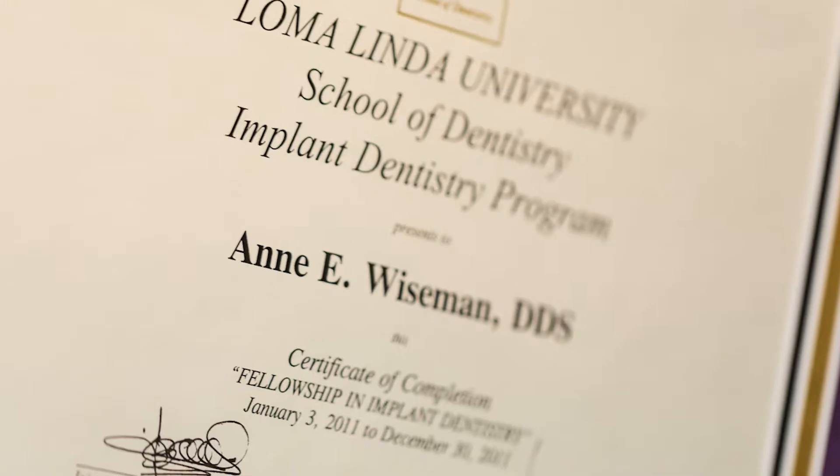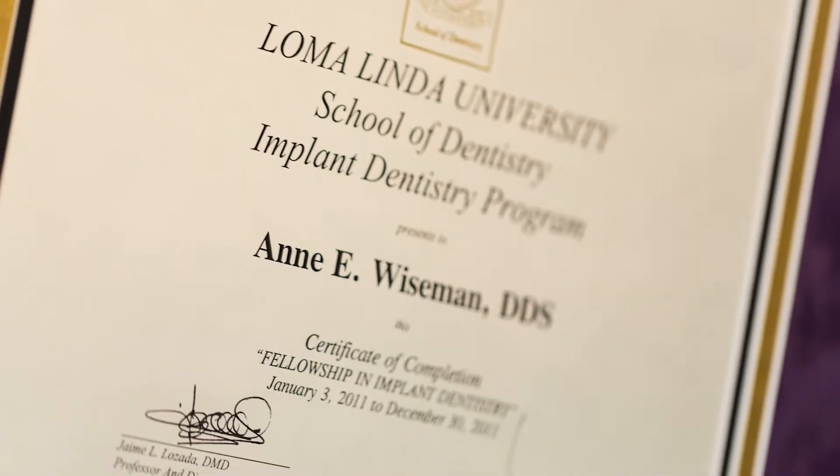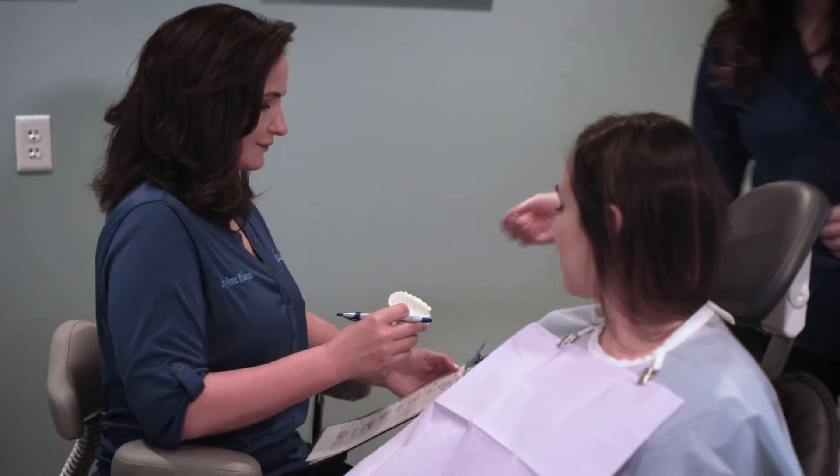After that point, I went to Loma Linda University and did an implant fellowship and learned all about implants and how it applies to different treatment plans. But it was at that point that I decided I have some of the best training in the world, but I really found it more rewarding for me to try and save teeth than to replace them.